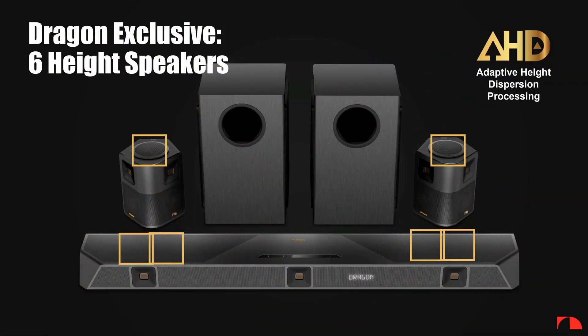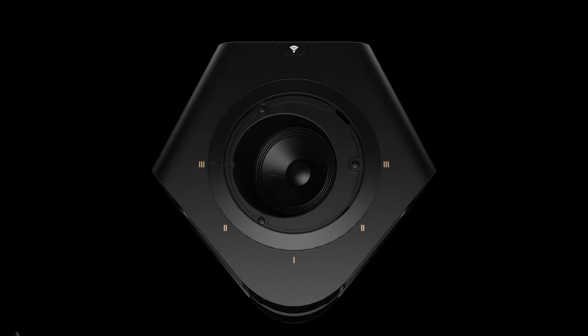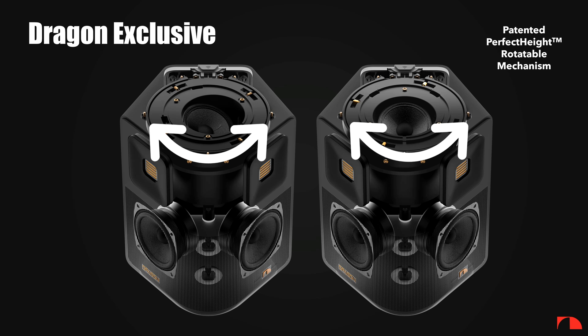With most all-in-one up-firing wireless surround speakers — meaning powered with an up-firing speaker built in — placement options are limited to create the perfect sweet spot. For example, when those surrounds are mounted on the back wall, the vertical speaker is firing at the TV rather than the seating area, completely impairing the height experience. In other words, your room must adapt to the placement of the speaker for best results. Our speakers are distinctively different — they are equipped with our patented perfect height mechanism.